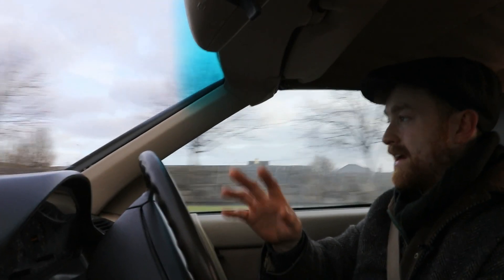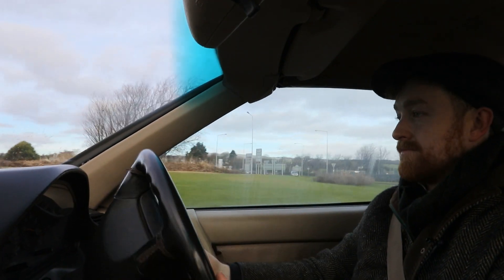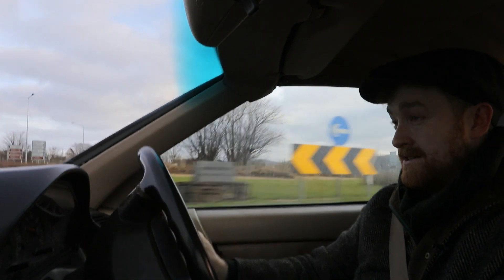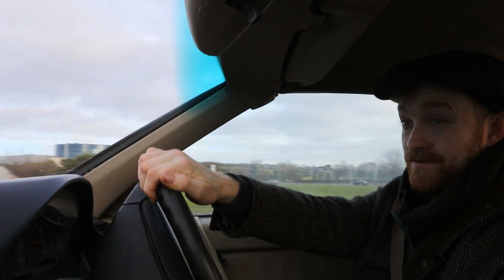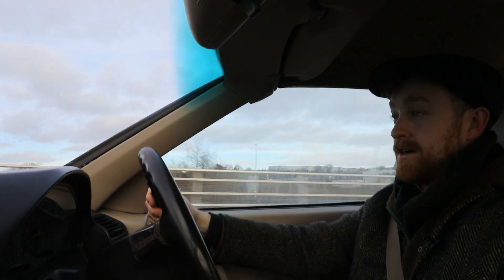It does handle well enough. It wallows along a little bit, but after coming from Range Rovers, Discoveries and vans as daily drives, I do feel it handles grand. So I wouldn't have any complaints in that compartment.